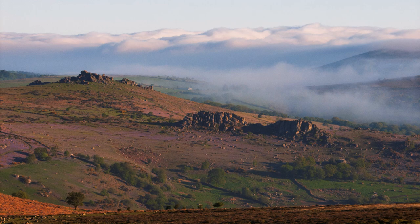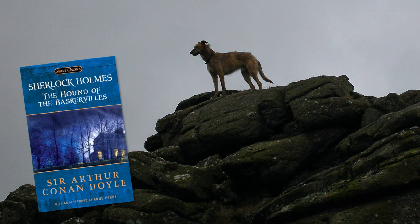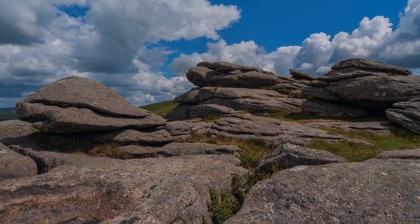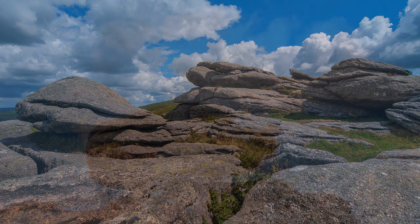Immortalised in The Hound of the Baskervilles by Sir Arthur Conan Doyle, Hound Tor is reputedly the location that inspired the legend about the Baskervilles that forms the background to the book. These tors were formed 350 million years ago, now weathered into fantastic forms by frost, wind, and rain.